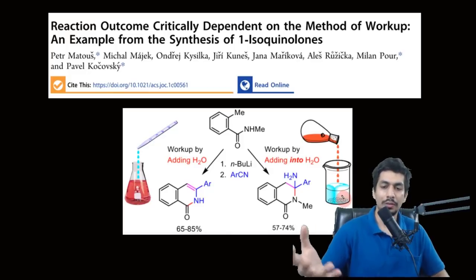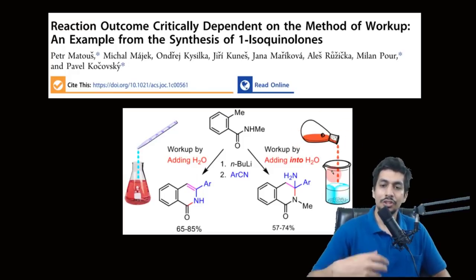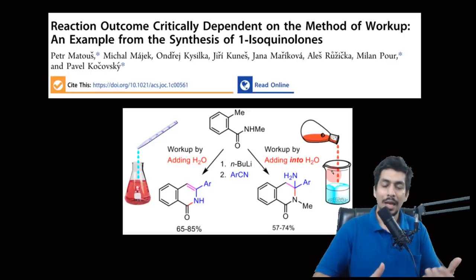What they observed was that this was the only difference between the small-scale and large-scale reactions. At small scale, they were adding water to the reaction solution. At a larger scale, they were adding the reaction solution to the water. That change alone altered the product of the reaction — quite intriguing.